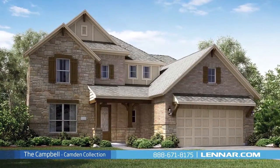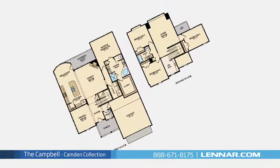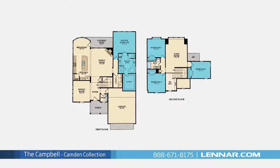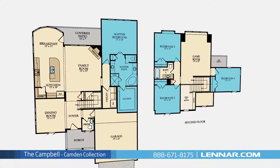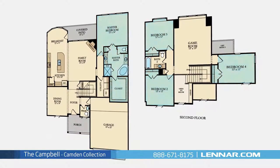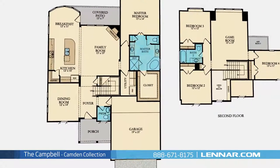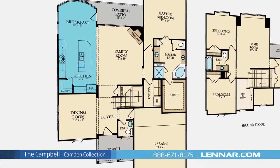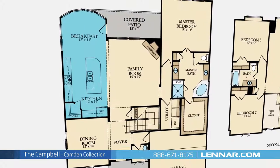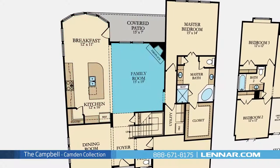Welcome to the Campbell floor plan. This beautiful two-story home includes four spacious bedrooms, with the master bedroom located on the first floor and three additional bedrooms on the second, two full bathrooms and one half bathroom, an elegant dining room, a gourmet kitchen with granite center island, a walk-in pantry, and a breakfast area.